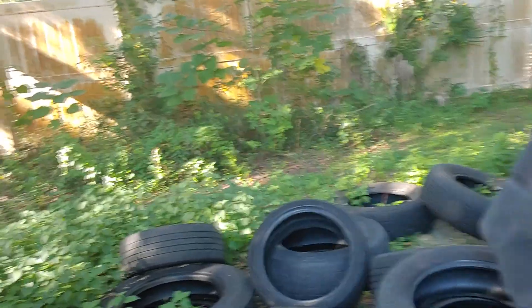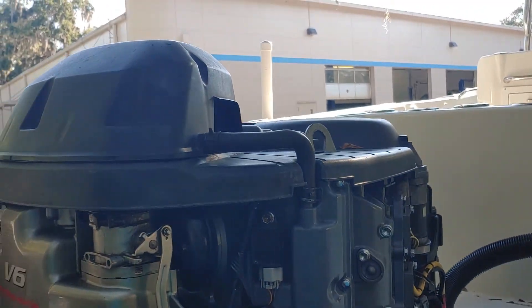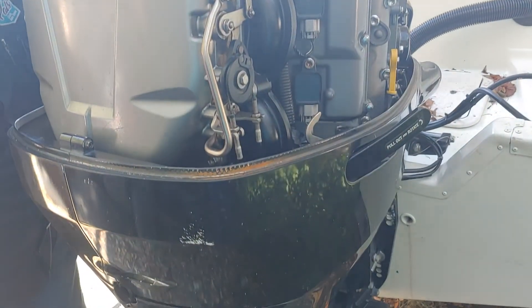If you have an outboard motor and you need it repaired or serviced, bring it to PALS. See you soon.